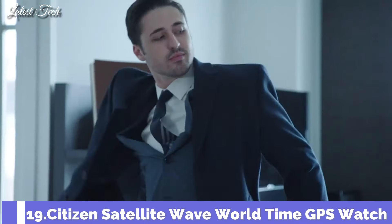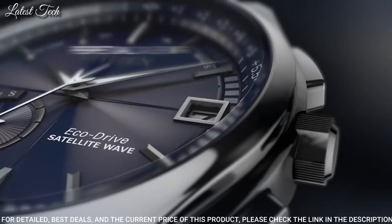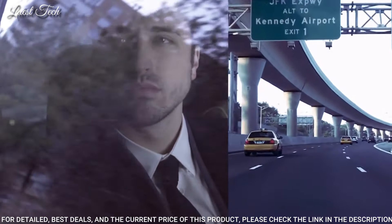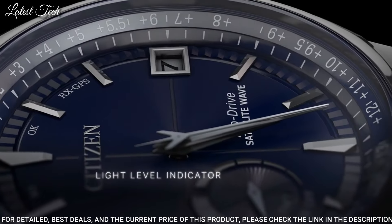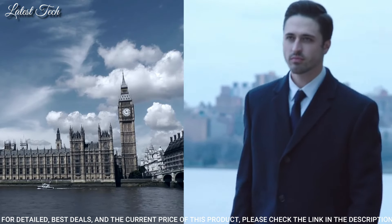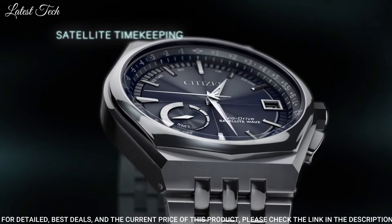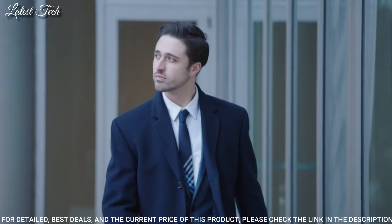Number 19: Citizen Satellite Wave World Time GPS Watch. Silver-tone stainless steel case with a silver-tone stainless steel bracelet, fixed silver-tone stainless steel bezel. Dial type: analog, EcoDrive movement, scratch-resistant sapphire crystal. Case size 44mm, case thickness 13mm, bandwidth 25mm, band length 8 inches, water-resistant at 100m.